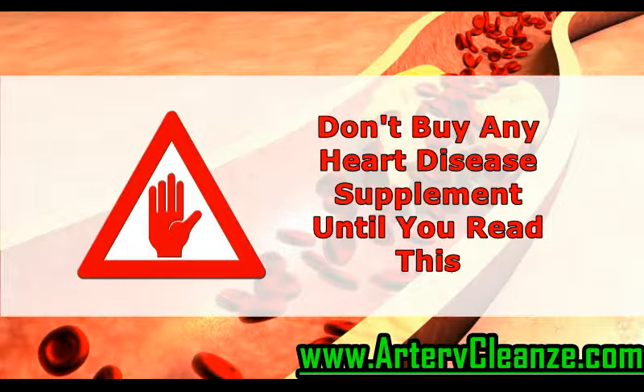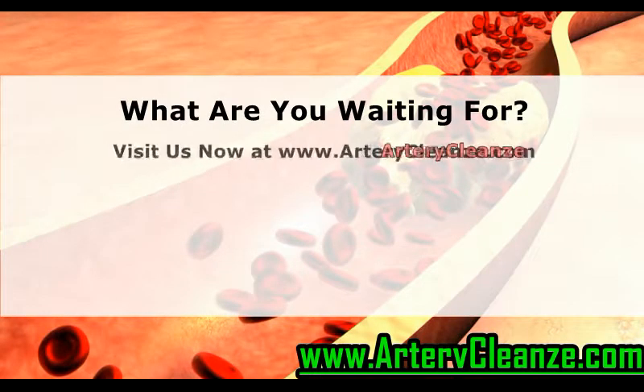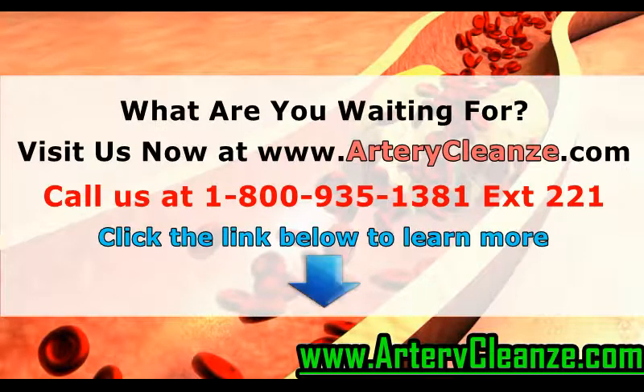Don't buy any heart disease supplement until you read this. What are you waiting for? Visit us now at www.arterycleanse.com, call us at 1-800-935-1381 extension 221, or click the link below to learn more.